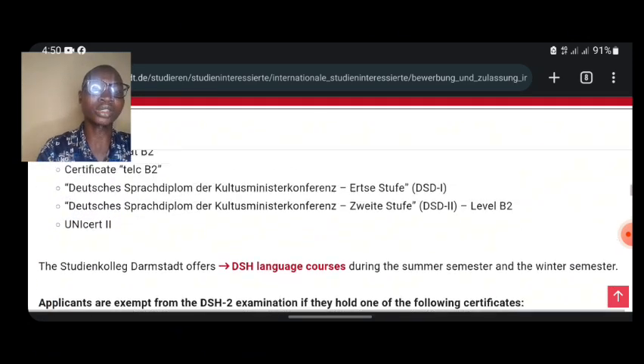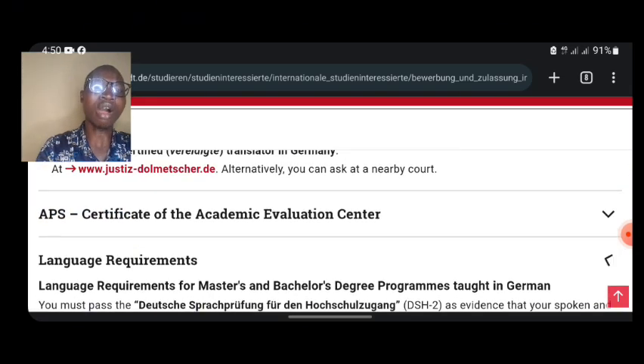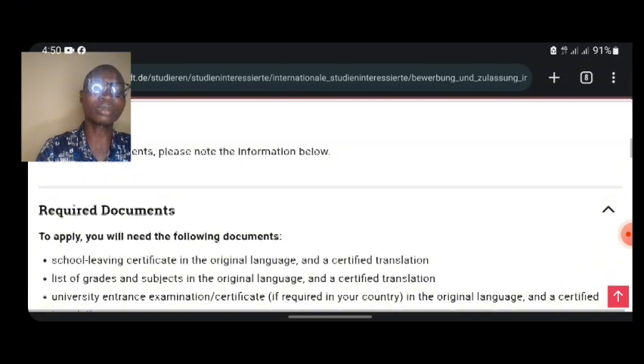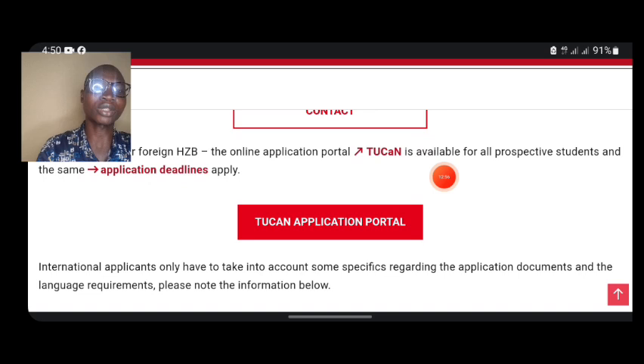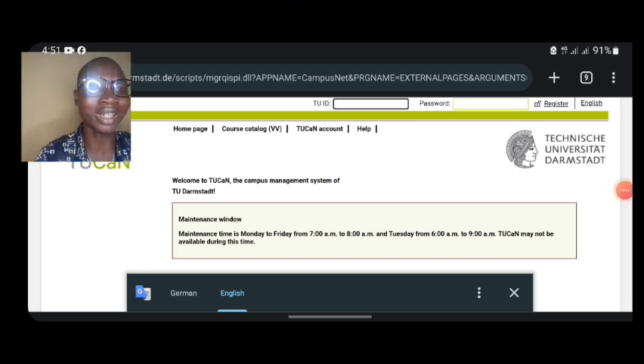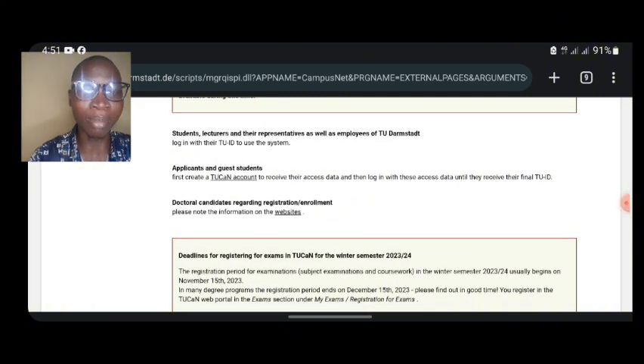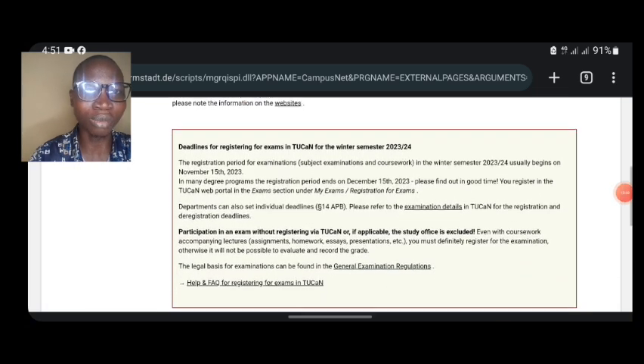Now I want to take you to the admission application portal to guide you through the process. Click on the button that says Toucan. We've already seen the admission deadline, so make sure you don't miss it. Clicking on Toucan will take us directly to the portal. First, translate the portal from German to English so you can read the information. Scrolling down, you can also see information for those applying to doctoral programs, with separate deadlines.